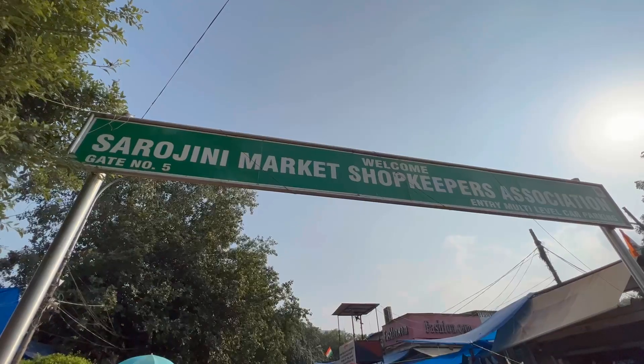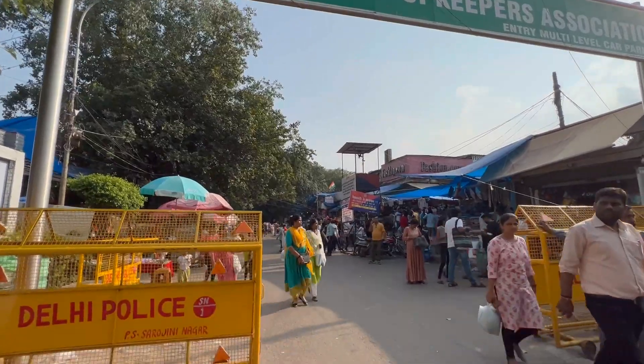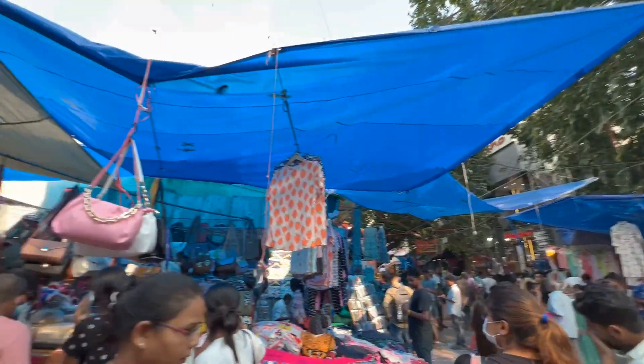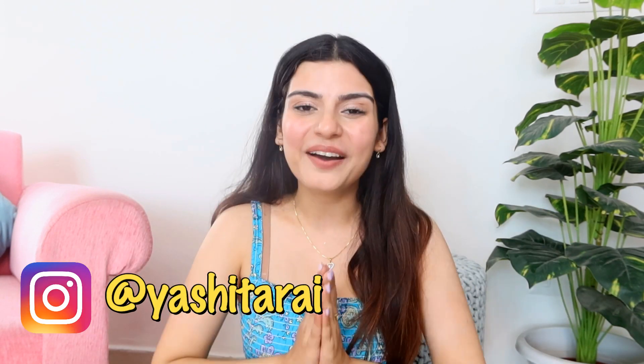Hi Cuties, it's Yashita and welcome back to my channel and welcome to a Sarojini Nagar haul! Almost after one year I finally went to Sarojini and I did a lot of shopping. Sarojini is one of my favorite places to shop from, and this time I found some really amazing shops. I have brought a lot of nice things to share with you in this video, so if you are interested please watch, subscribe, hit the notification bell, and follow me on Instagram!